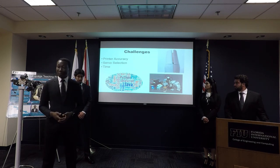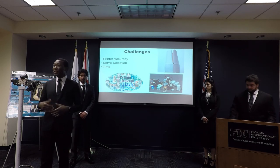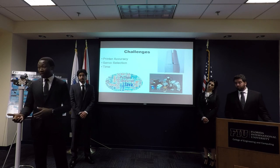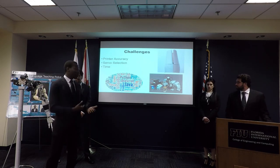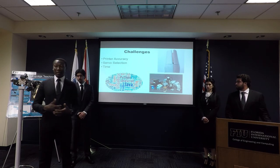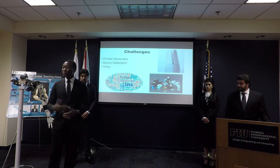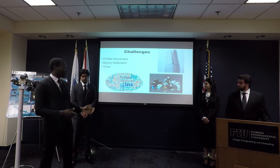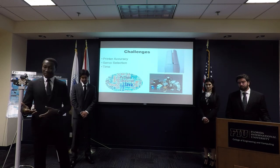Another challenge was servo selection. We needed some servos to be 360-degree servos, but the ones we found weren't quite right, so we modified them. Time management was also a challenge — with four team members all having different schedules, we had to coordinate lab time carefully and sacrifice weekends to keep the project progressing as planned.